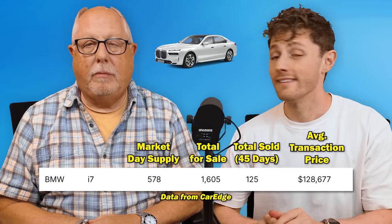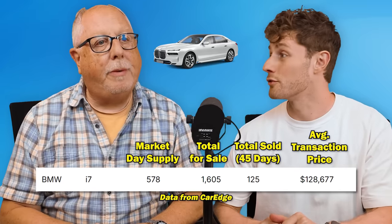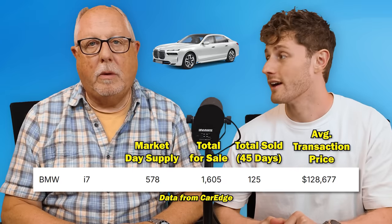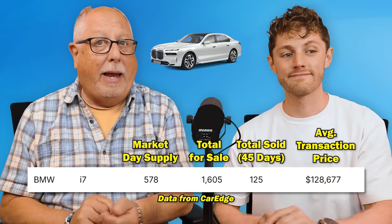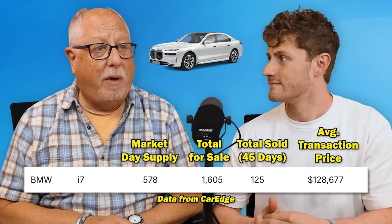The number one slowest selling car in the United States right now is an electric vehicle — so our top three are all EVs — the BMW i7. There are 1,605 of these for sale nationwide right now, yet in the past 45 days dealers have only been able to sell 125. That's a 578-day supply. At these price points, that's costly to have a vehicle sitting around for a year and a half. If you're trying to get a good deal on an i7, dealers are probably dying to get rid of them.